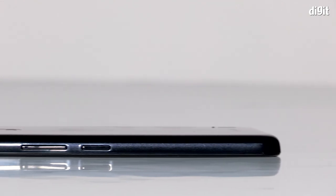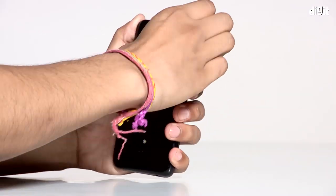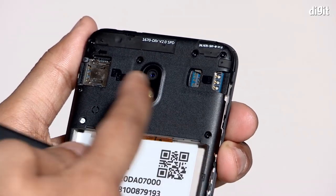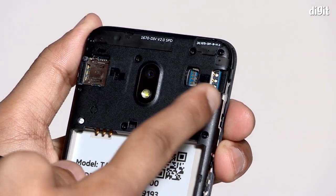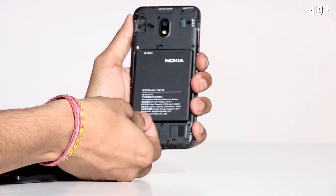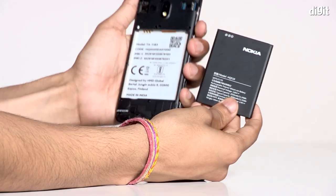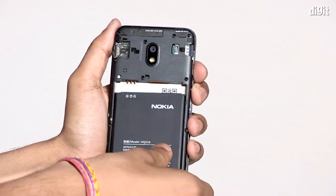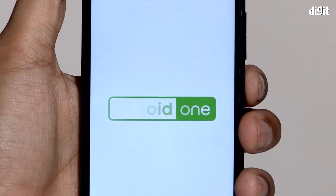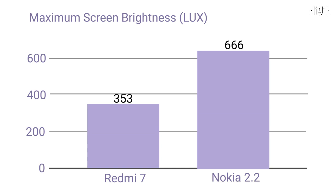The bottom side gets a micro USB port and the primary microphone. The right side has the power button and volume rocker, which are a little hard to press due to the steep inward curvature. The lower right side has a tiny tab to remove the back panel. Inside are two card slots — one for the primary SIM and micro SD card, the other for the secondary SIM — and a removable 3000mAh battery. The Nokia 2.2 does not get an IP rating or a notification light. In summary, it has decent build and design for its price.